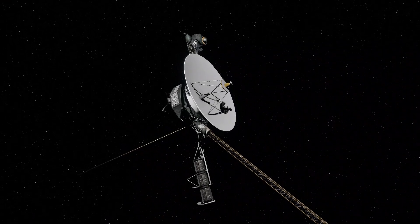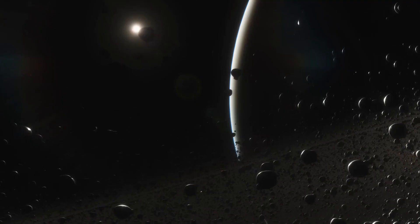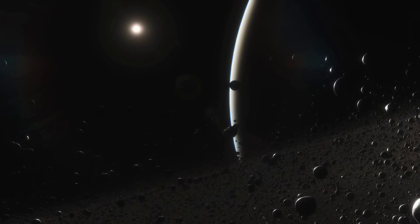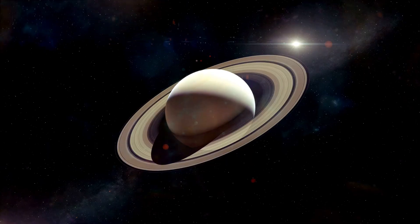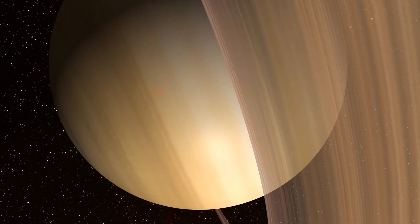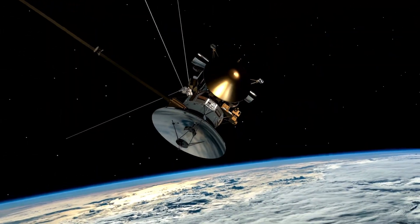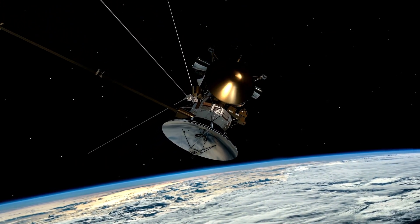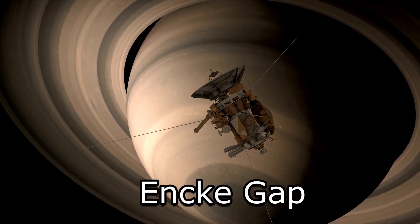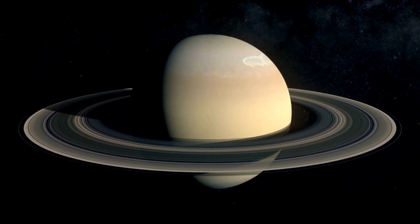In addition, Voyager 1 also helped to provide the first detailed images and measurements of Saturn's ring system, which is composed of millions of individual particles of ice and rock. The spacecraft's observations revealed that the rings are made up of several distinct bands or rings, each with its own characteristics and composition. Voyager 1 also discovered several new features within the ring system, including a narrow ringlet known as the Inky Gap and a gap known as the Cassini Division that separates two of the larger ring bands.